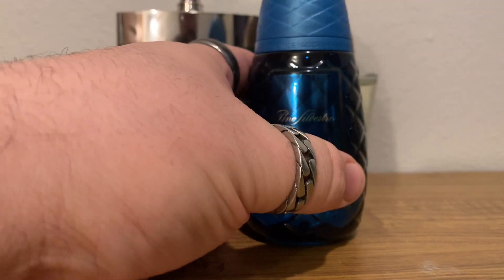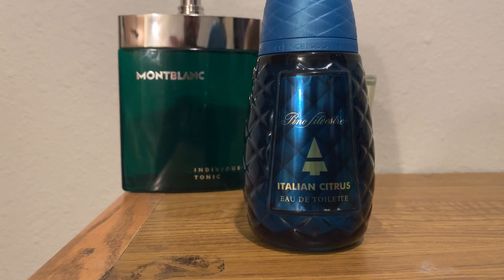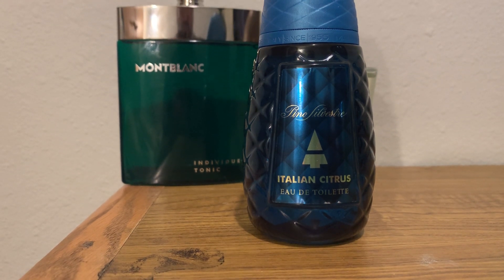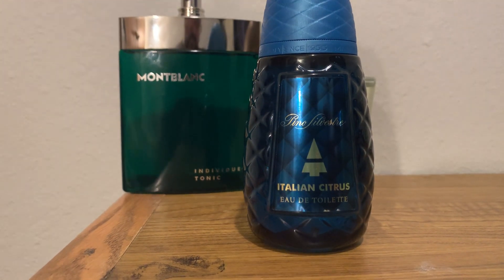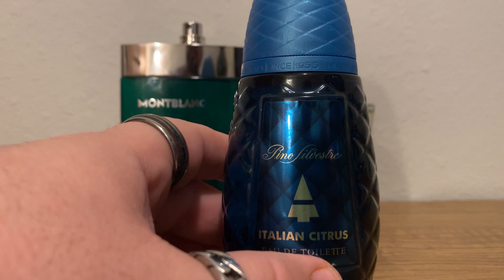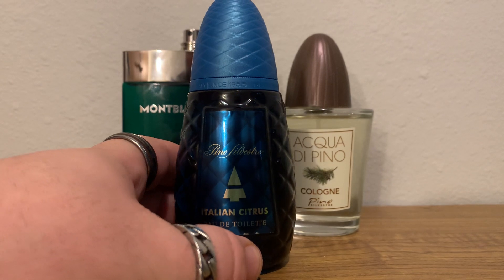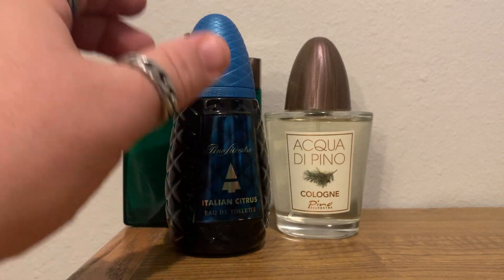Next we have Italian Citrus by Pinot Sylvester. I love this house. I always try to find the most bang for your buck and find what you love. Some of my fragrances have become discontinued and worth hundreds of dollars now, which is crazy, because I always tried to pick them up for under $50. Italian Citrus is a nice citrusy woody scent with a little hint of pine, but mostly citrus and woods. It's very Italian, very beautiful — another love at first sniff.